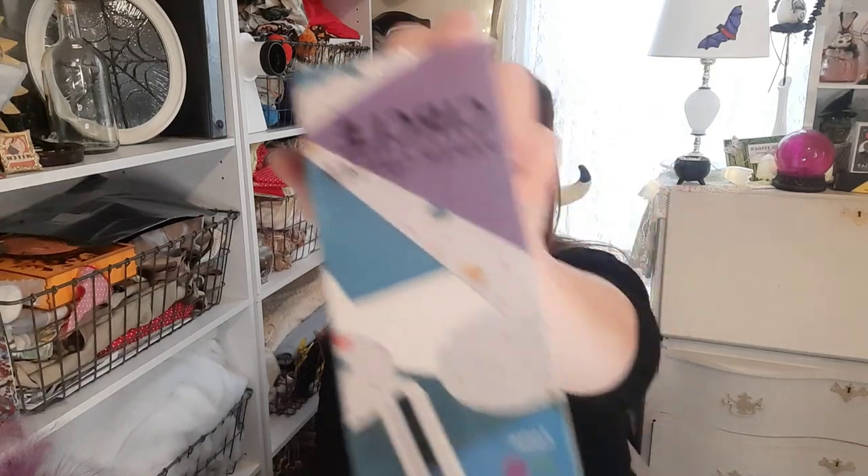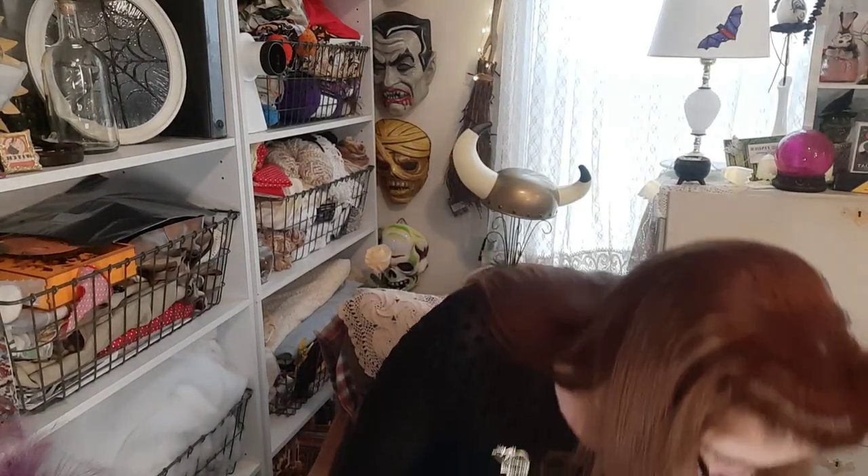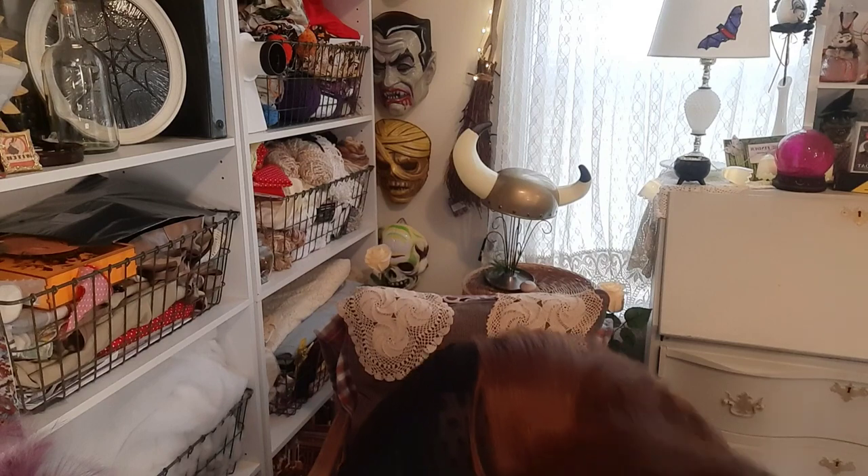I'll start with craft supplies. This is a circle paper cutter — I'm not going to take it out but this was like four dollars. I have one somewhere in the attic from my scrapbooking days but I can't find it. This one lets you do several different sizes — it has a little ruler thing you slide back and forth for different sized circles. I looked at Michael's and nothing similar is under fifteen dollars, so this is a great deal.